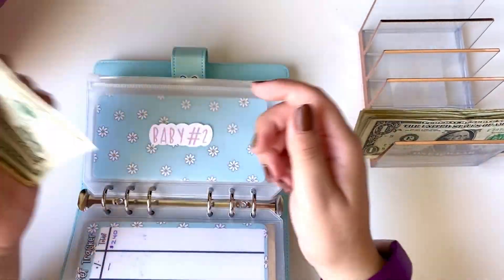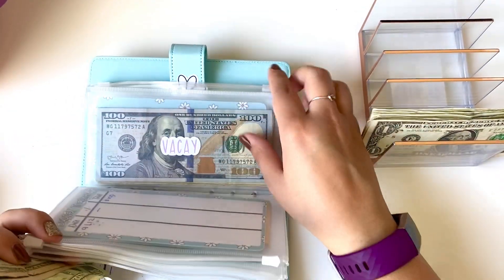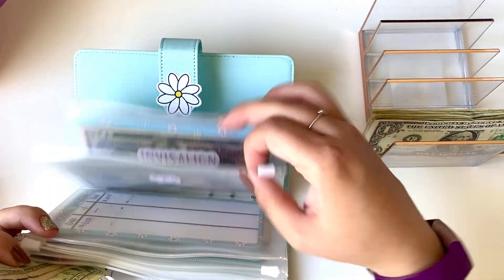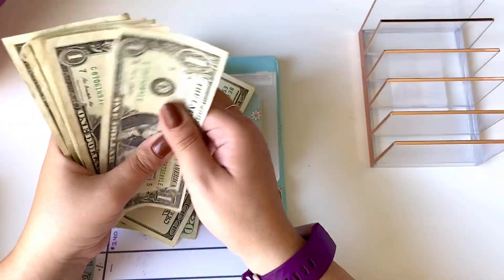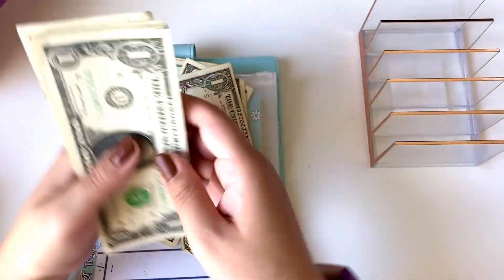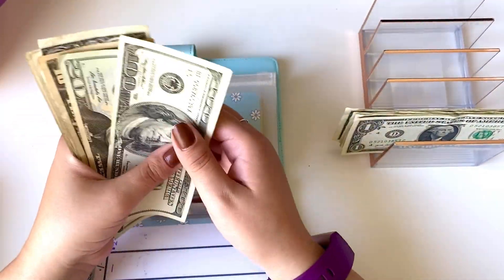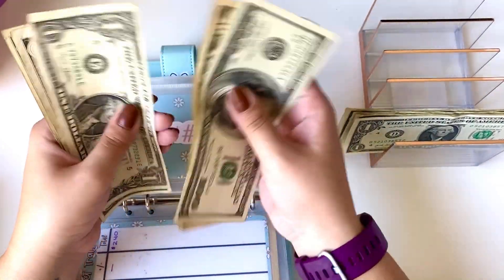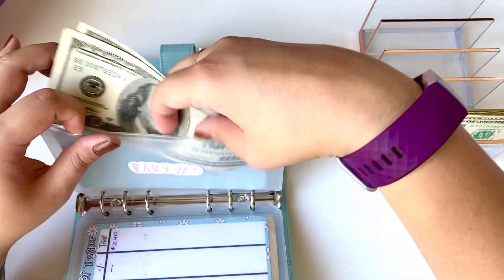So baby number two, let's see what I want to do. I have six categories left. So baby number two, I think I will be putting $3 in. So they now have $133 in baby number two.